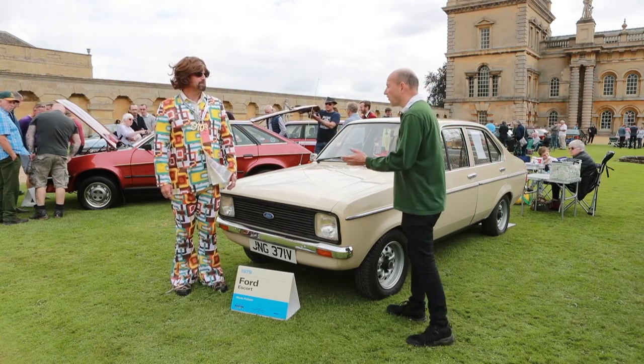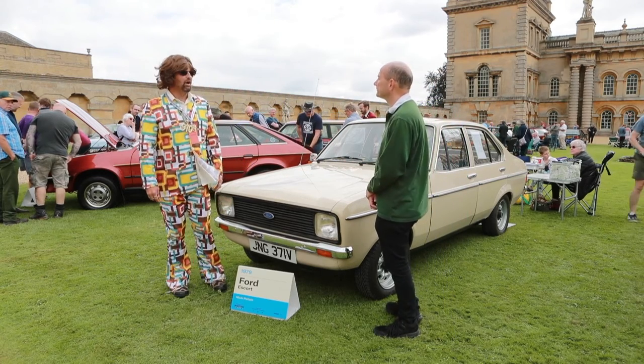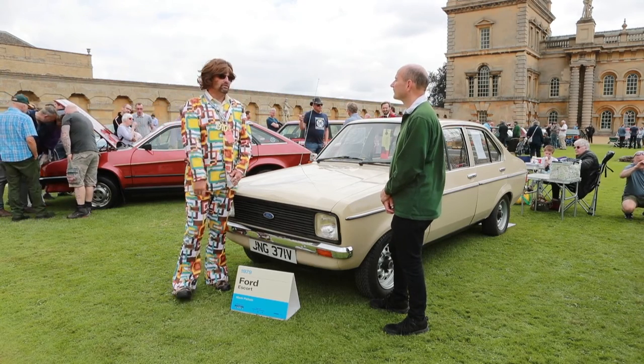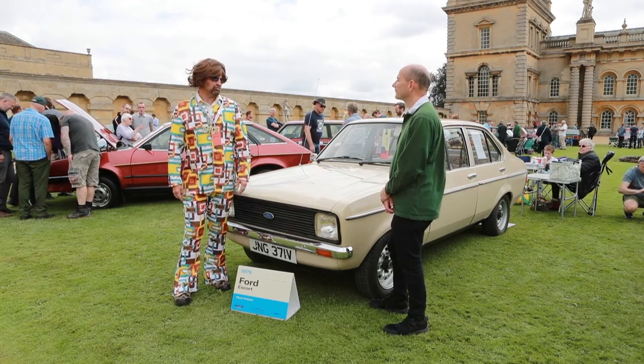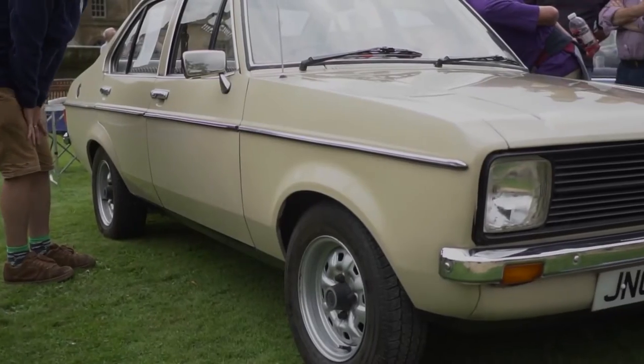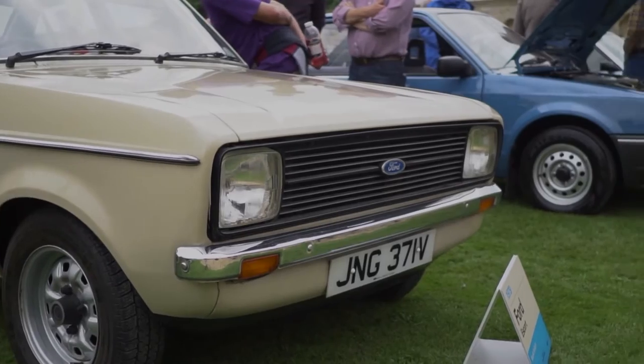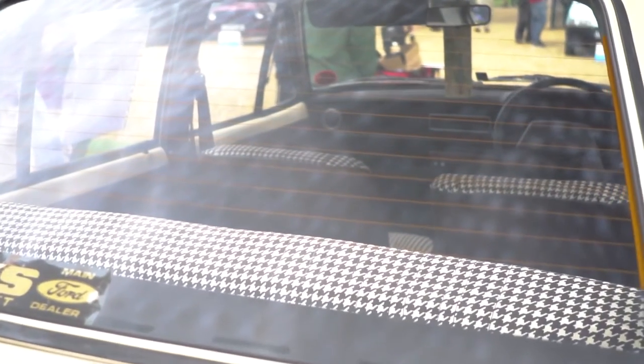How easy was it to find the car that you wanted? Very hard — the colour of it, very, very hard. Absolute bonus with the extremely low mileage on it. I wanted one in this Cobbler and Beige — I think it's called something like that — so yeah, very, very hard to find.